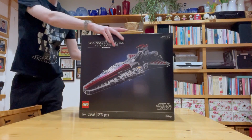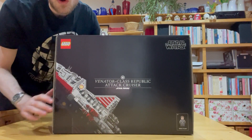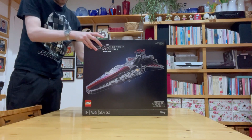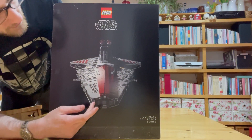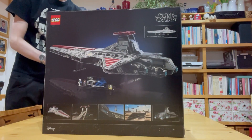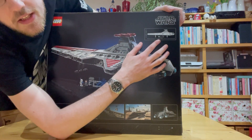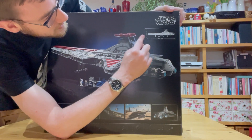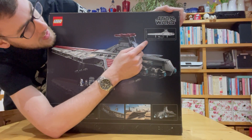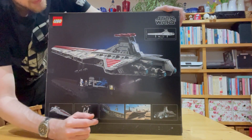You have the top view here, you have the scale of Admiral Ularen shown down there, one side view, the other side view of the back, and for me the most impressive view is the back of it. The dimensions are 109 centimeters — that's 43 inches long — and 32 centimeters, about 12.5 inches in height. It's so, so cool. I can't wait to build this!